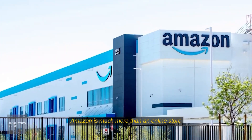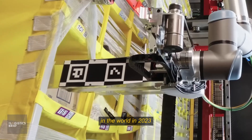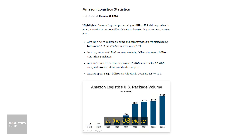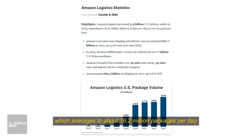Amazon is much more than an online store. It's one of the largest logistics companies in the world. In 2023, Amazon Logistics delivered approximately 5.9 billion packages in the U.S. alone, which averages to about 16.2 million packages per day.